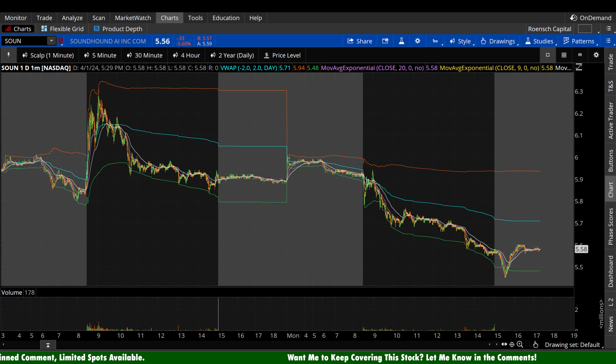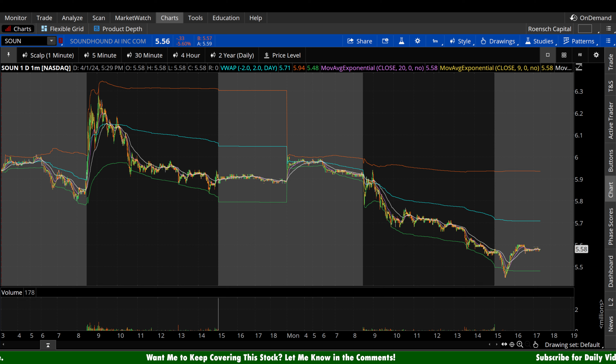Soundhound stock here today down 33 cents a share, minus 5.6%, essentially flat in the after hours. But as always, take that with a grain of salt because we are seeing low volume in the after hours.